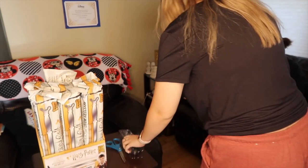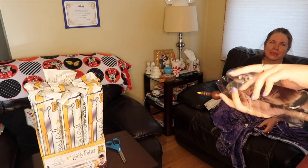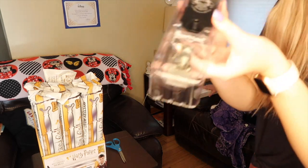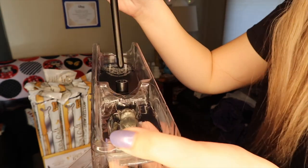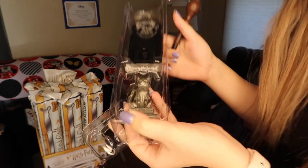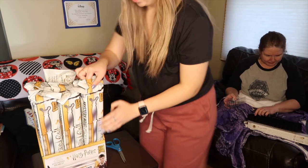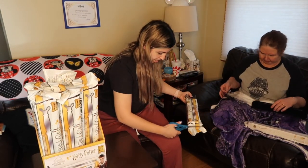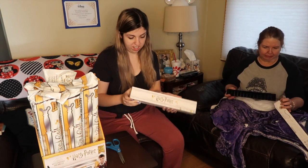I'll show you this one. It comes with the cat, and then McGonagall it says, and you just put it in there — it's like a little stand for it. So that's hers. Into the box. I already have Lupin's, so I need everybody else.